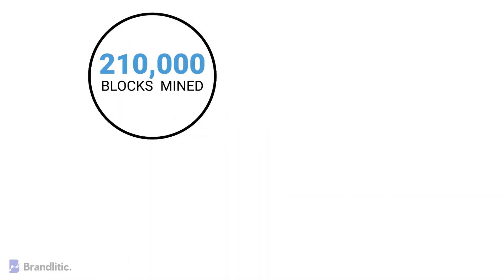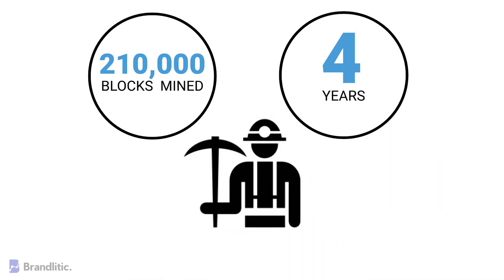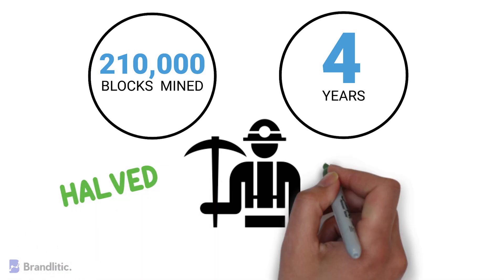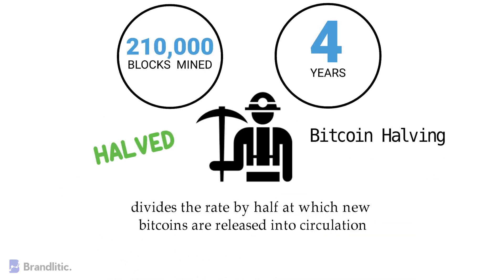To state simply, after every 210,000 blocks mined, or roughly every 4 years, the block rewards given to Bitcoin miners for processing transactions is cut in half. This automatic event is referred to as Bitcoin halving because it divides the rate by half at which new bitcoins are released into circulation.